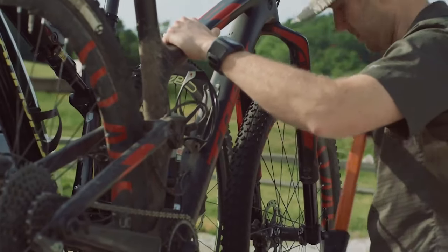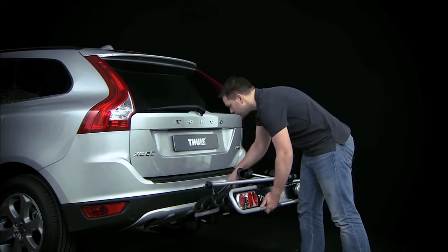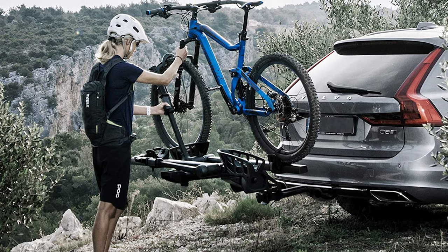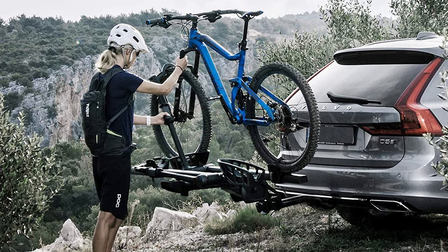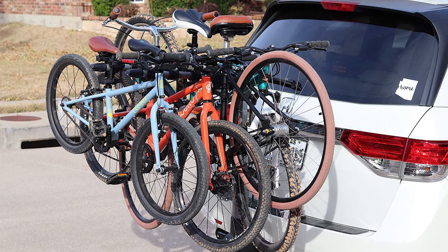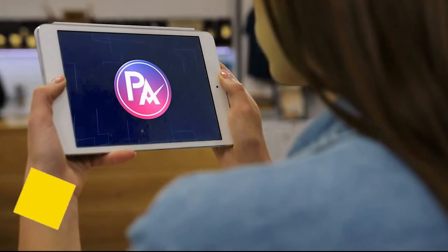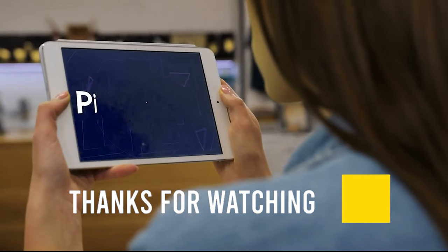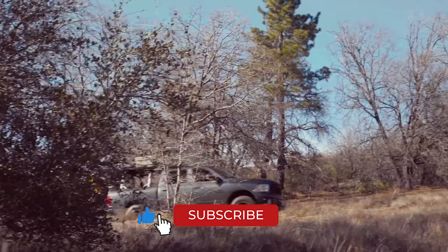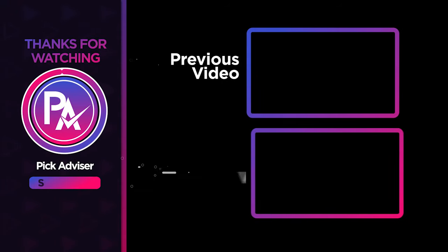Certain vehicles and bicycle types play much better with certain styles of racks. All the products mentioned above are a perfect blend of versatility and innovation, providing users the best-in-class experience. Choose wisely which product suits you best and will fulfill all your requirements. Let us know in the comments which model works for you and why. If you find this video helpful in any way, give a huge thumbs up and stay tuned for upcoming videos by subscribing to our channel. See you guys in the next one!